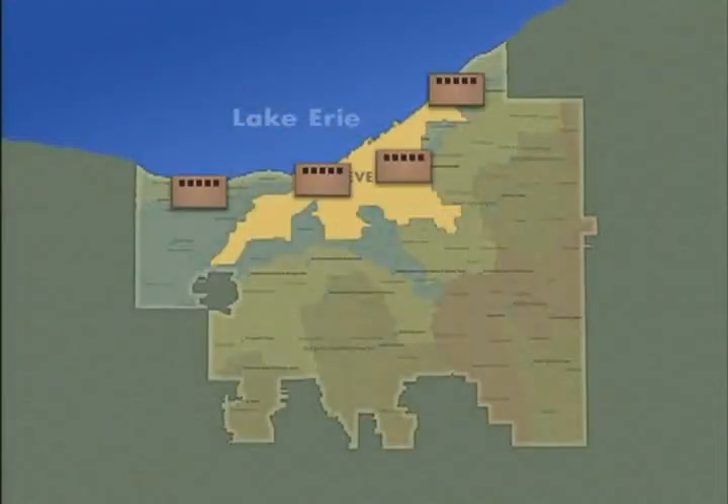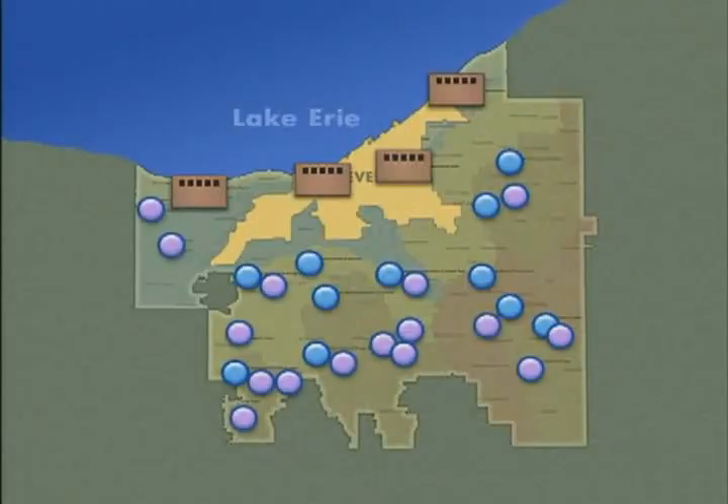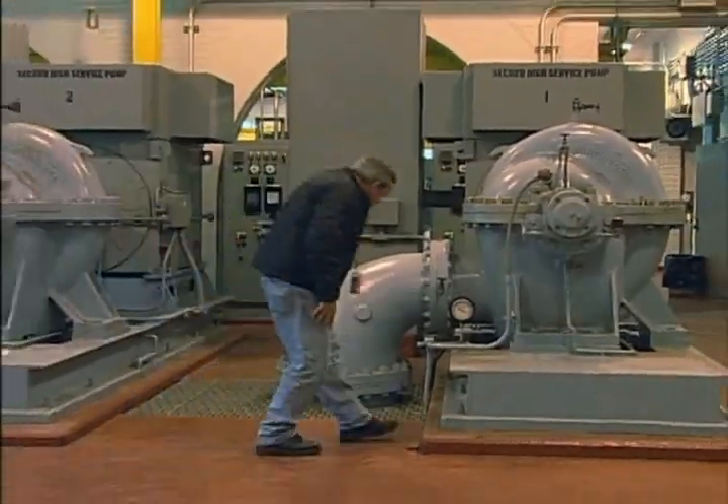To get there, four water plants pump the water to 11 pumping stations and 16 storage tanks across Northeast Ohio. From there, it's off to millions of people through more than 5,000 miles of pipes, one of which leads to your home.